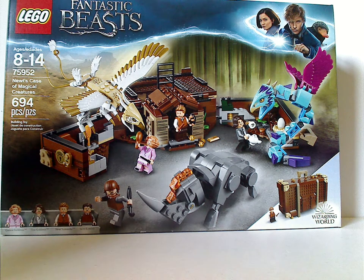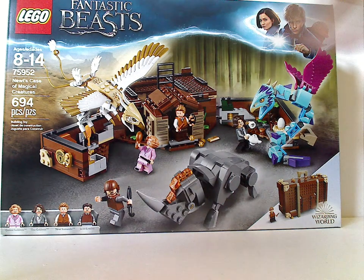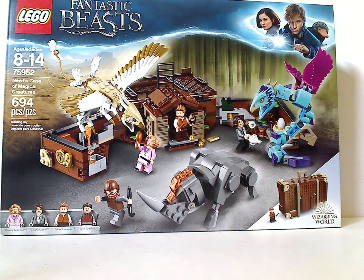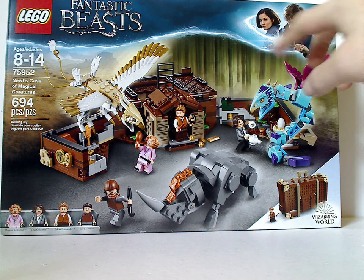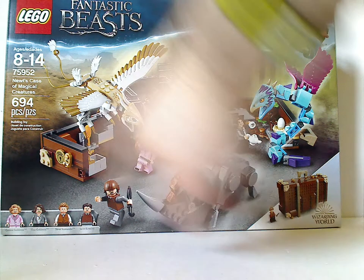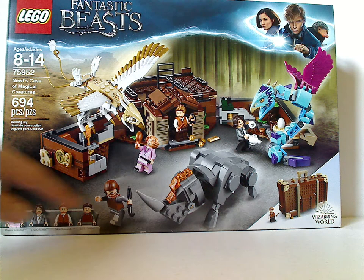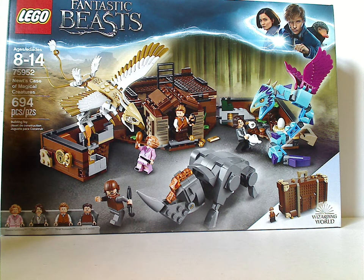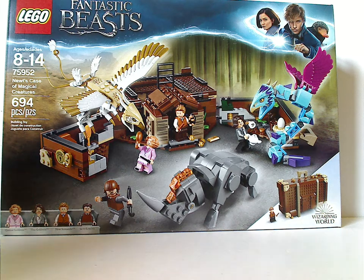On the front of the box you see the Lego Fantastic Beasts logo, and the usual box art — kind of like the Harry Potter boxes — but with Newt Scamander and Tina Goldstein compared to Harry, Ron, and Hermione. There's also a picture of everything included, the suitcase enclosed, and the Wizarding World logo, all the minifigs included, recommended ages 8-14, set number 75952, and it has 694 pieces.